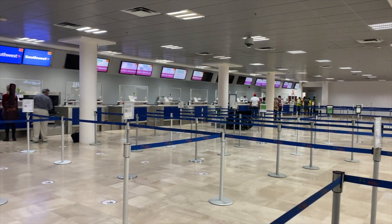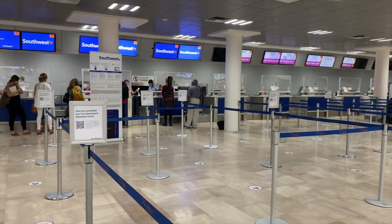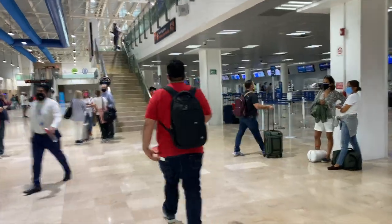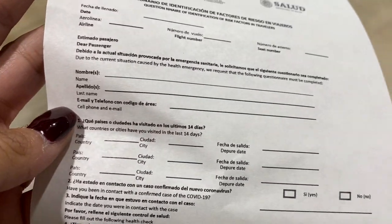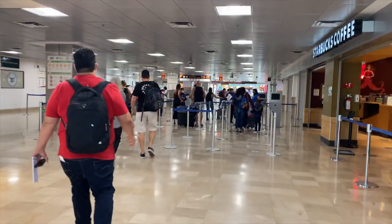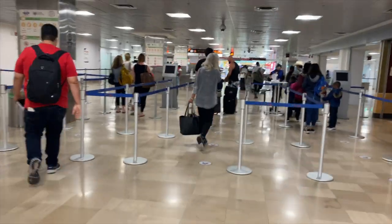Just before you head in to get to the security gate, there's an area where they're going to be checking your temperature with a big screen and camera. They're also going to give you a little questionnaire for you to fill out, making sure that you don't have any symptoms, that you haven't traveled anywhere else, all that stuff. That's where you're going to have to have a little bit of additional time, because you have to fill it out before you get into security.